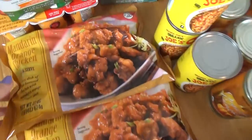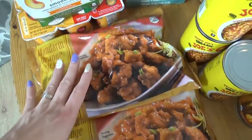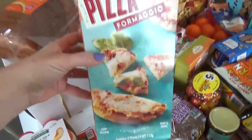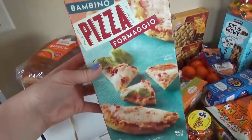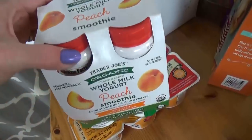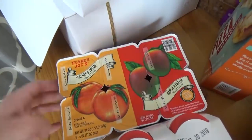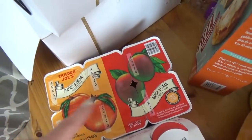Of course it wouldn't be a trip to Trader Joe's without the mandarin orange chicken — I bought two bags to stick in the freezer for a quick dinner. I also got some pre-made mini cheese pizzas because I'm hoping to put some special Halloween toppings on them. Over here I got some drinkable yogurt in the peach flavor, and some individual cups of yogurt in peach and mango flavors — my kids love these.